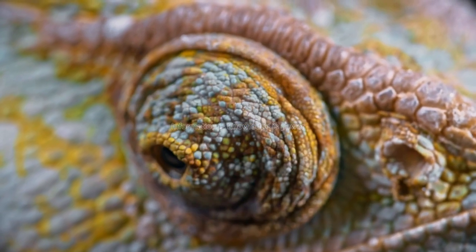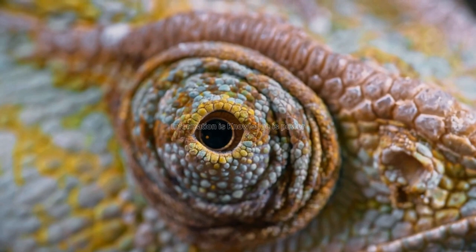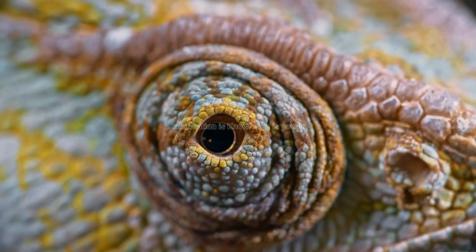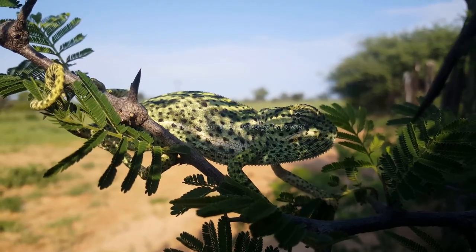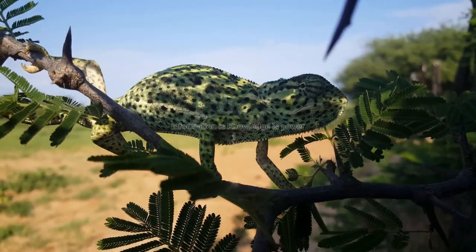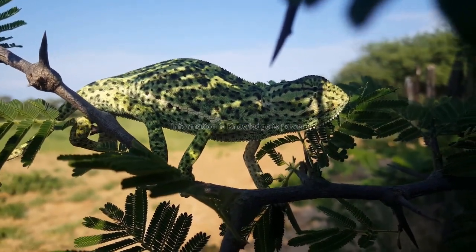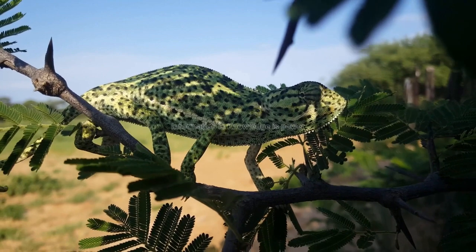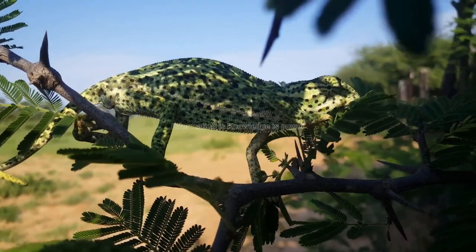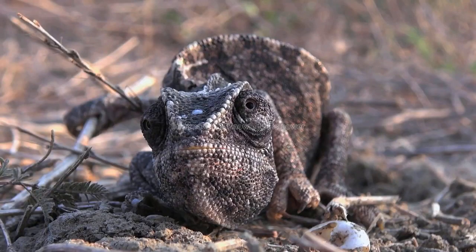The top layer of chromatophores contains red, yellow, and blue pigments, while the bottom layer contains white pigments. When a chameleon wants to change its color, it sends signals to the chromatophores in its skin. These signals tell the chromatophores to expand or contract. When they expand, they reflect more light, causing the chameleon to appear brighter. When they contract, they reflect less light, causing it to appear darker.